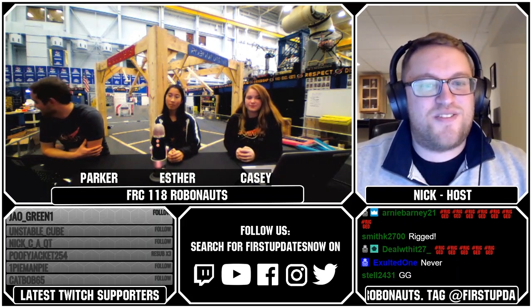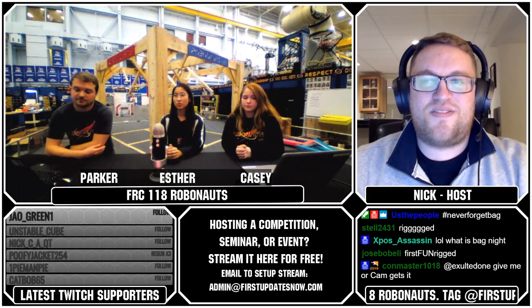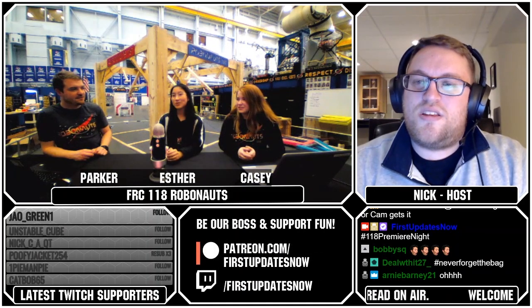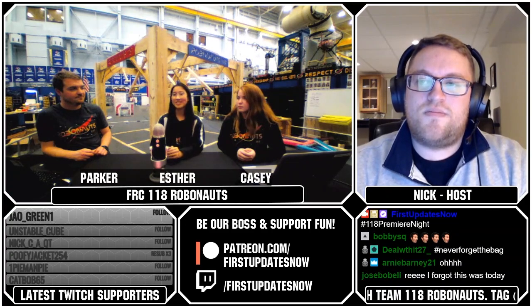Those are our giveaways for tonight. Before we finish up, 118, do you guys have anything coming up to promote or anything you're looking forward to? Tonight is actually bag day, so happy no-bag-day. We have a reveal video coming up soon, and we compete week two. We're really excited to see the level of competition these robots will bring without that limit. We stick to our own process and deadlines regardless — if we let bag day change something, then we're doing something wrong.